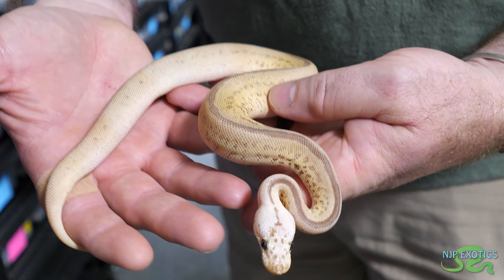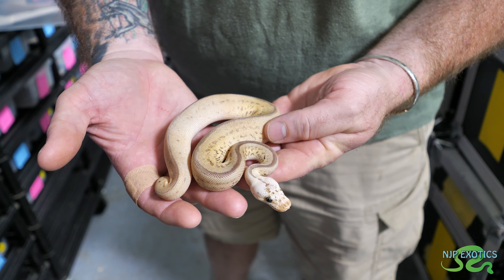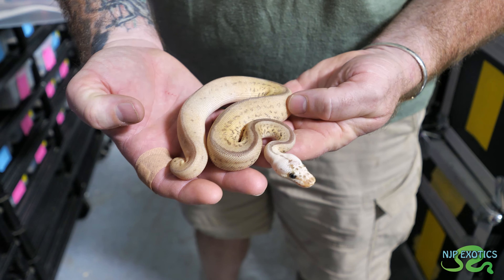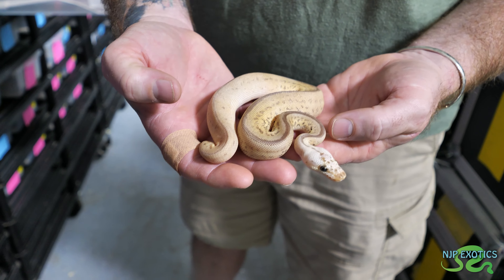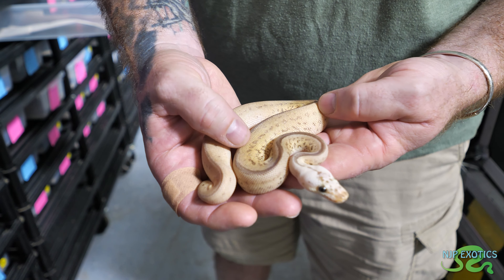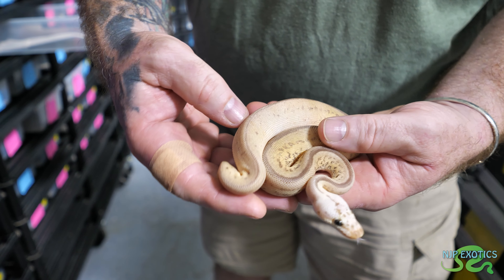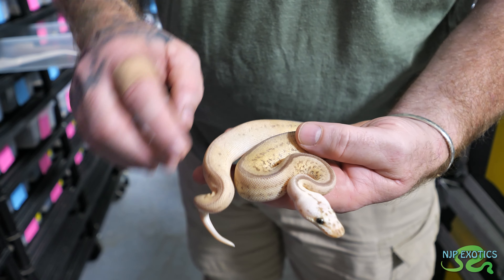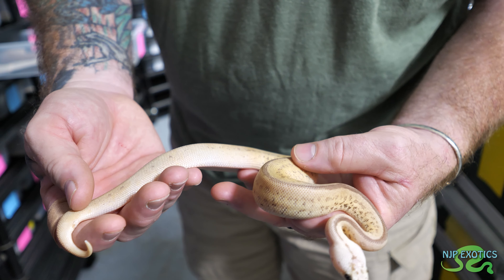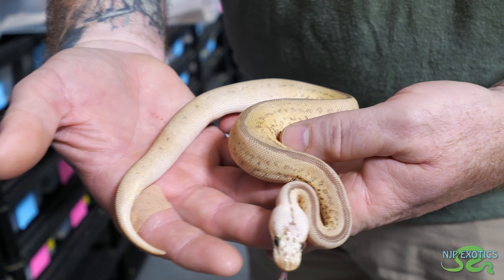This is what I believe to be a Firefly Calico Leopard Spotnose Clown. I definitely see a lot of the Firefly taking effect here - the Firefly is going to lighten the head a lot. You can see the Spotnose and the Leopard throughout the body. The Calico - even with Calico and Clown - always lightens the tail, it almost gives little blotches, you can see it almost looks like patterns are missing. The Calico is what does that in Clown. Someone's going to get lucky with that one.